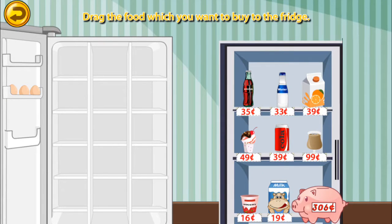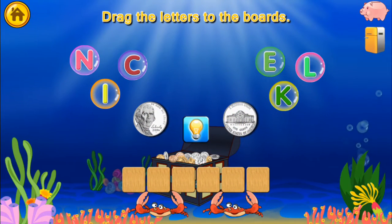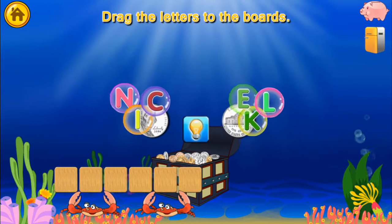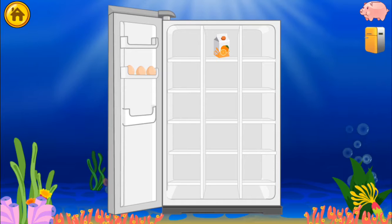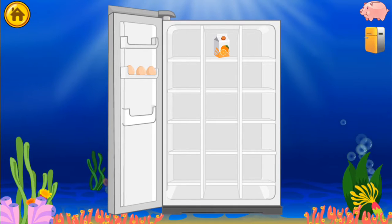Drag the food which you want to buy to the fridge. Use your finger to drag the letters to the boards. Drag the food which you want to buy to the fridge. Click the foods in the fridge and eat them.